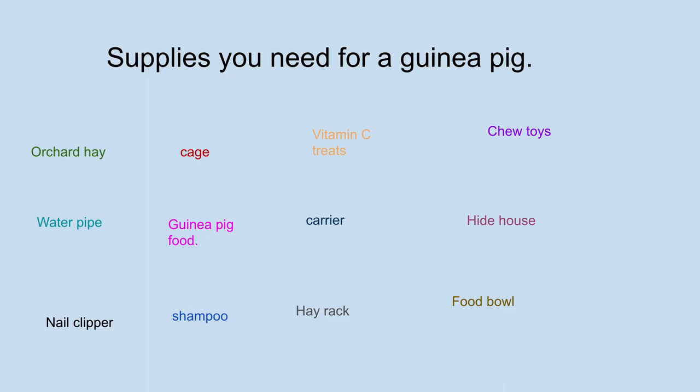Shampoo — you need shampoo to give your guinea pig a bath. There's pet store shampoo, or you can get dandruff shampoo. A hay rack is like a rack to keep your hay off the ground and to keep it clean. A food bowl is for your guinea pig to eat from. You need a big, chunky food bowl because your guinea pigs like to put their feet at the edge of the food bowl while they're eating. You can get a non-tip bowl or one of those chunky ceramic bowls.